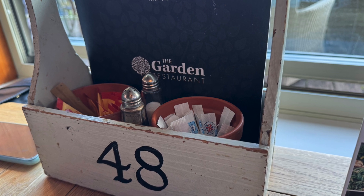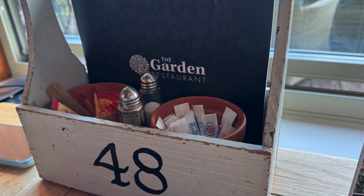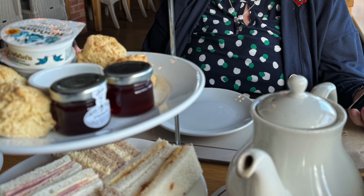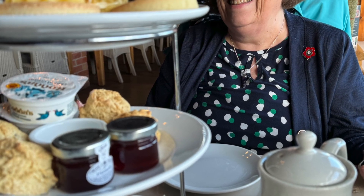We ordered via the website on my phone at the table. It's very easy to use, but you can also go up to the counter to order if you prefer. You can add any dietary requirements to the notes section when ordering, so we requested no mustard as Mum doesn't like it.